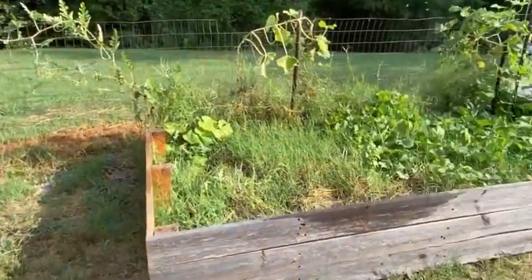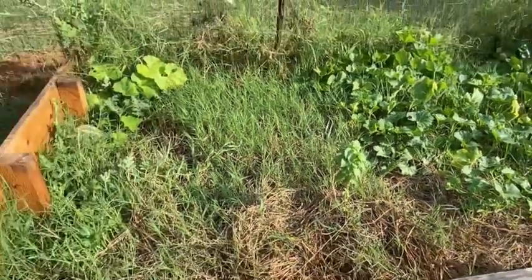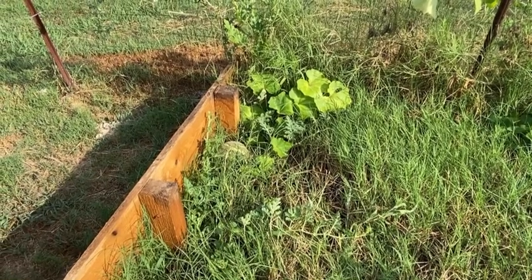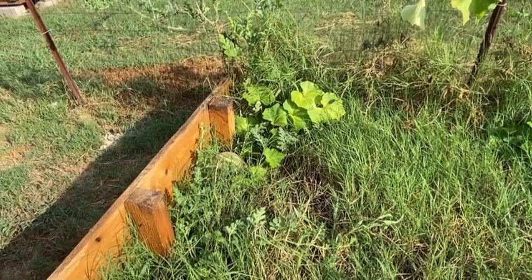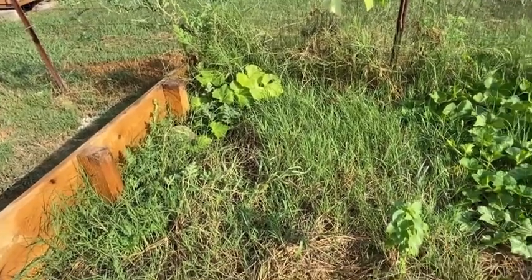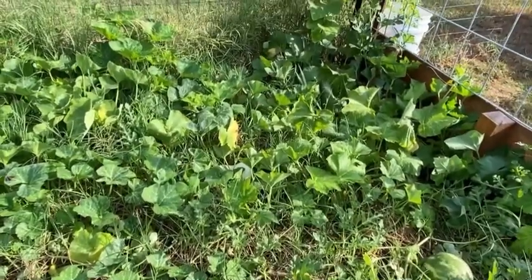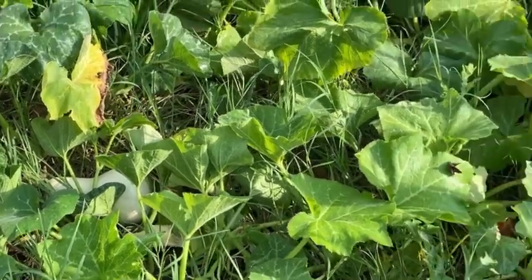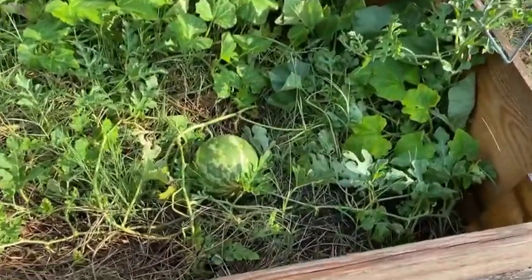And then over here is our watermelon bed. There's a little bit of spearmint in here — I'm not sure where that came from. But this watermelon over here was on the wall and it fell off. We had put a stocking over it to kind of hold it up, but it fell, so we just laid it down once it got big enough. We've also got some butternut squash in this one — I've already harvested maybe four or five butternut squash, and there's another one in the corner. And then we also have our other watermelon, and it's ready.